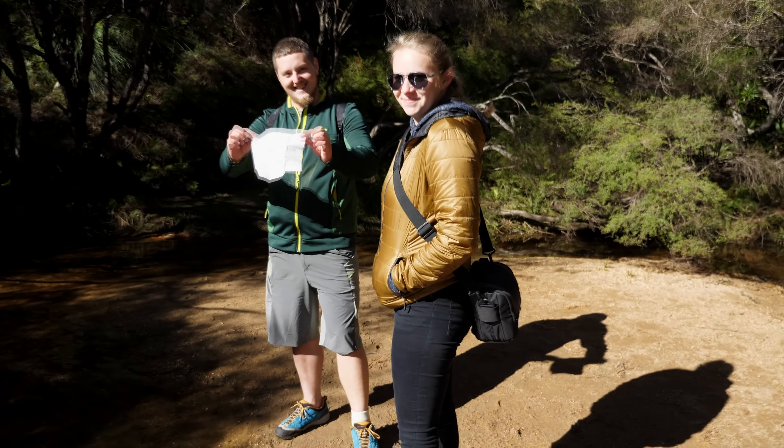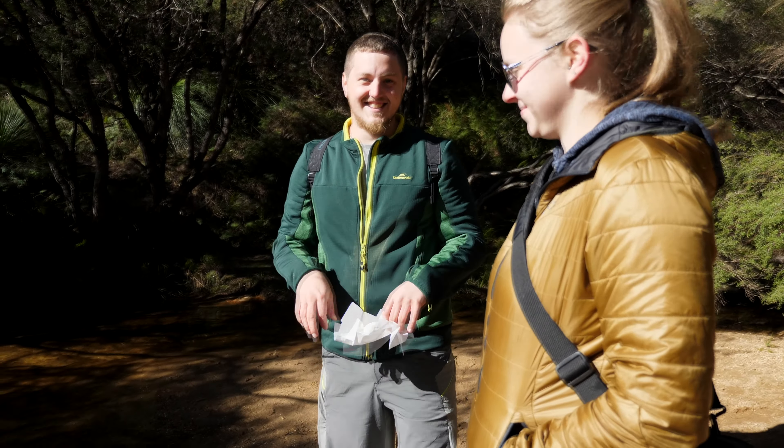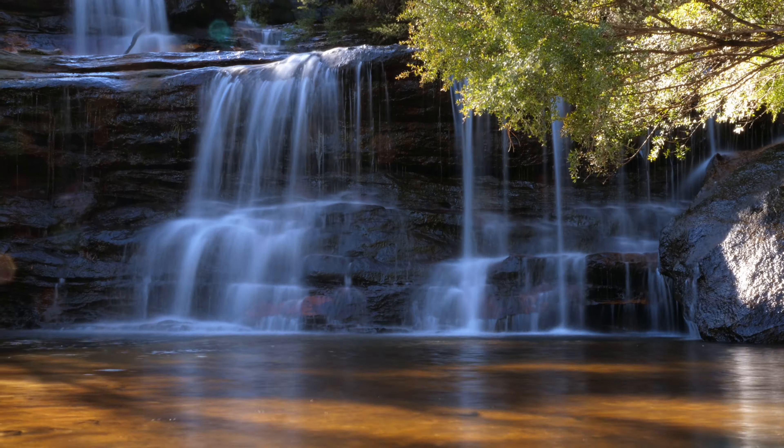This is not Wentworth Falls, but it is a waterfall leading to Wentworth Falls — so technically it is Wentworth Falls. We are now at Wentworth Falls. The falls are on this side and they're on that side — they're on both sides of me. There's a fall right there.